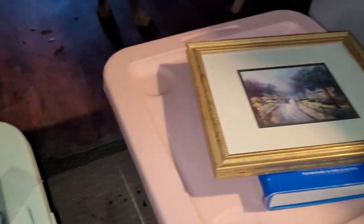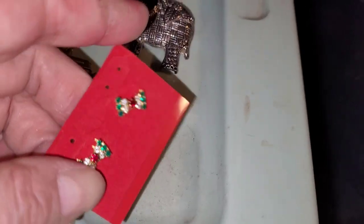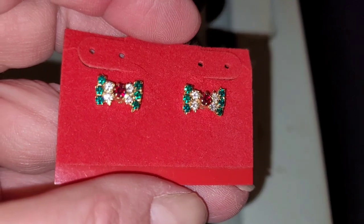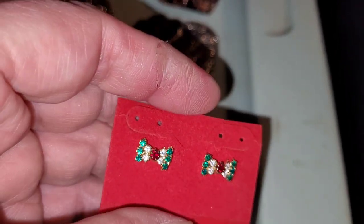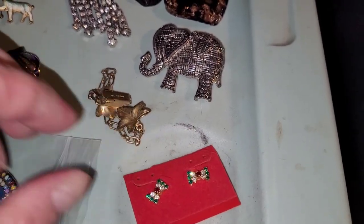Okay, let's move on to the sparkles. Yes, it's Christmas time in Ohio. Aren't these pretty? I just couldn't resist these little Christmas bows. Simple post piercing. Just so cute.